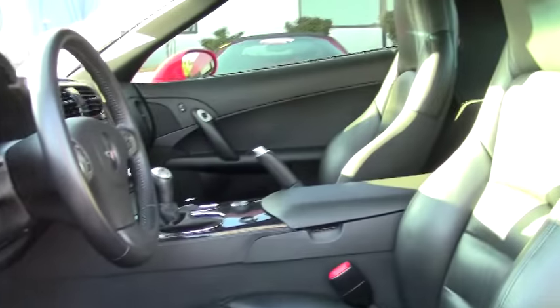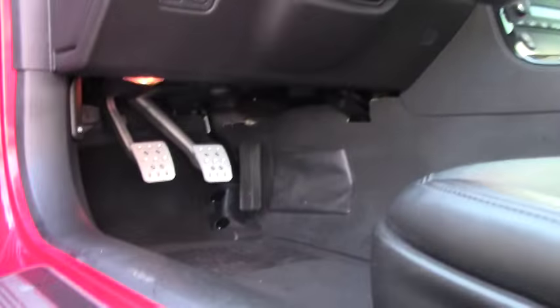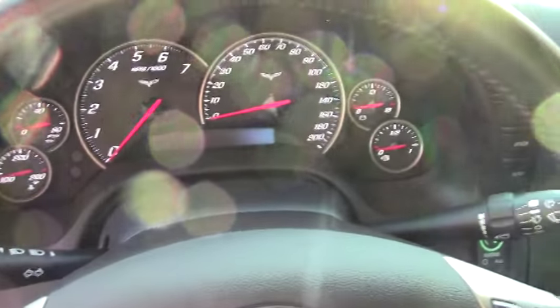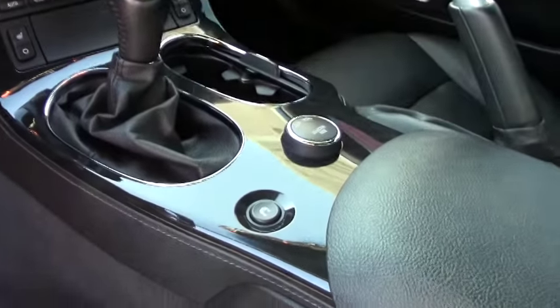This is a 3LT package, so with this you get your heads-up display, your F55 magnetic selective ride control, Bosch CD-XM MP3 stereo, dual power heated sports seats with airbags. This particular one also has your dual mode exhaust.